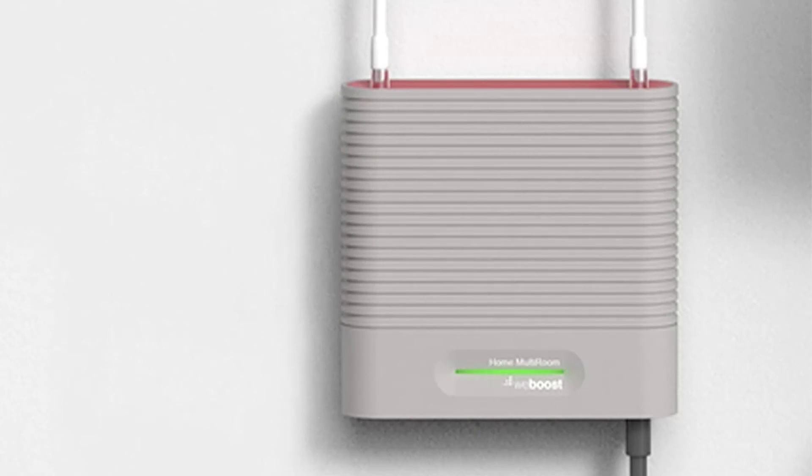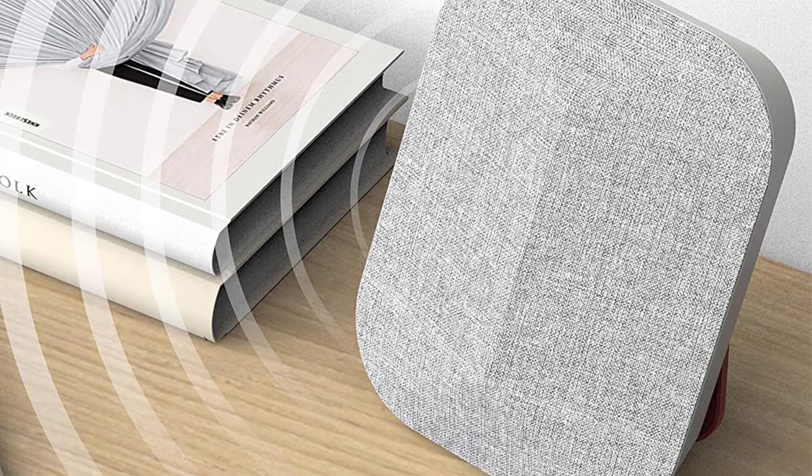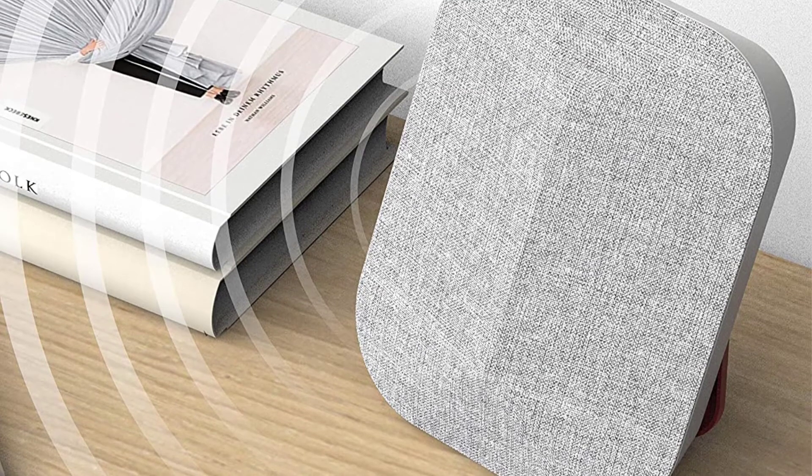Unlike most other booster units, the setup isn't too bulky and there's a nice design and finish to the visible piece.